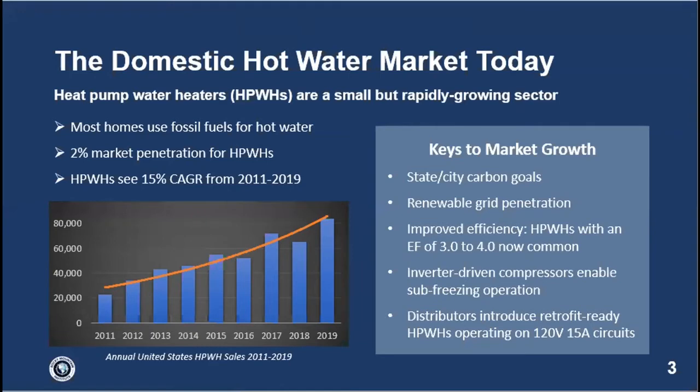The short of it is that most water heaters today use fossil fuels — the majority being natural gas. Heat pump water heaters have roughly a two percent market penetration, a very small piece of the market. But from 2011 to 2019 there has been a 15 percent compound annual growth rate — still a very small part of the market but growing rapidly. One reason is state and city carbon goals: 30-plus cities in California have established gas moratoriums.